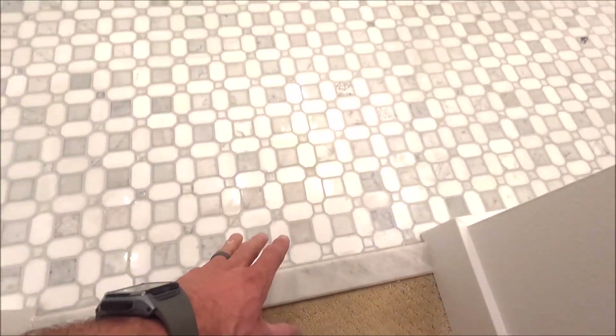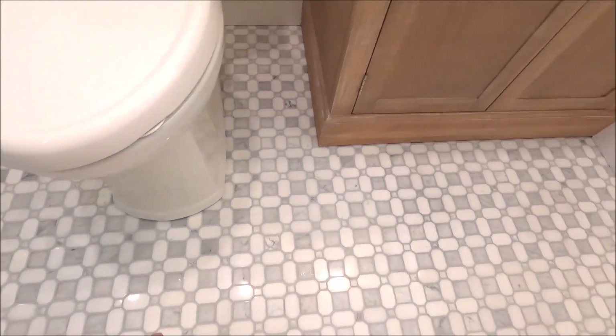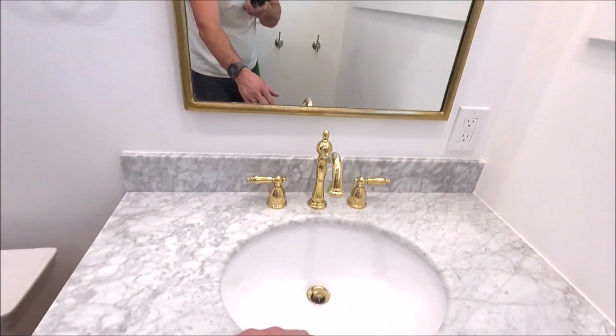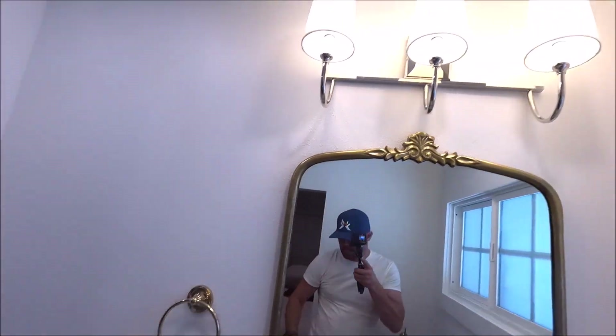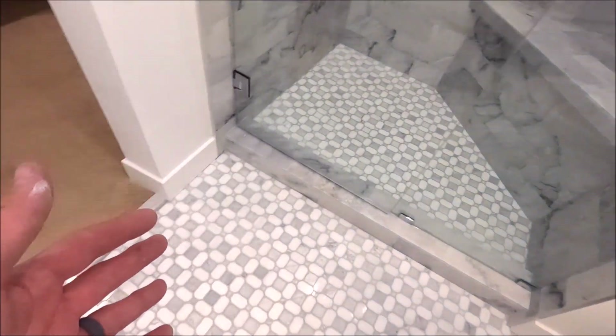Our full bathroom remodeled marble shower is complete. Let's show you the final product. Let's start with the floor — we have a marble transition here, a full marble mosaic floor. This is sheeted and sealed twice. We installed a new vanity with a marble top, gold fixtures, mirror, decorative light. We installed a new toilet and baseboard throughout.